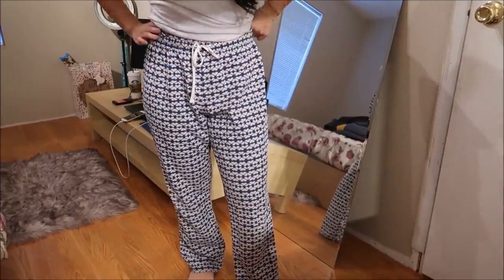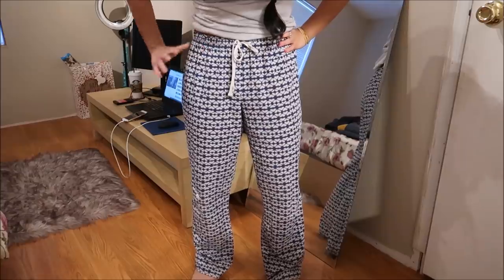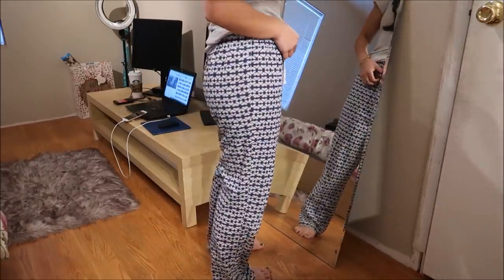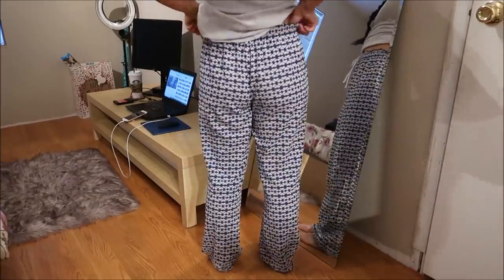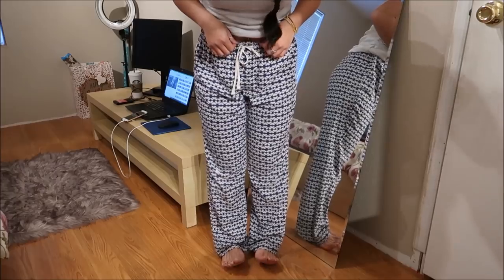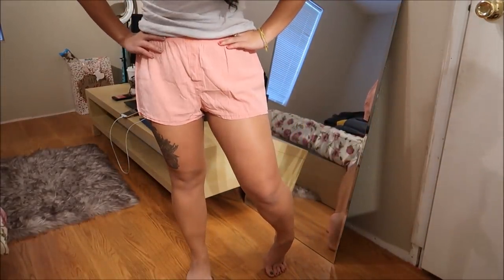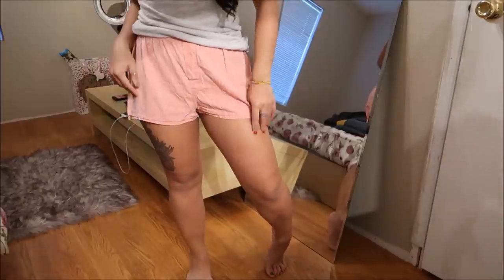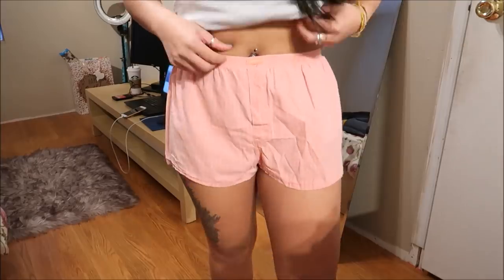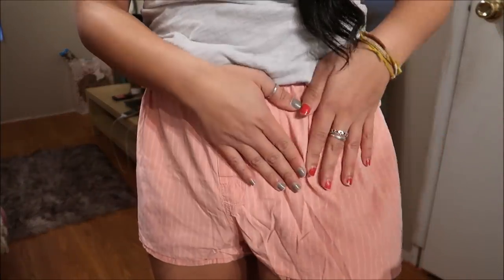This is by Gilligan and O'Malley in a size small — another pajama bottom. These are a tie-dye type of pattern, a little more fitted with a drawstring. Next I have DKNY shorts — perfect for sleeping. They're a light pink pinstripe, and I believe they're a size small.